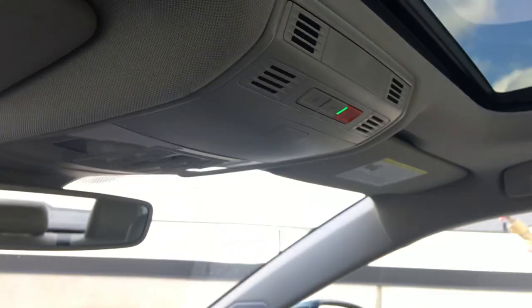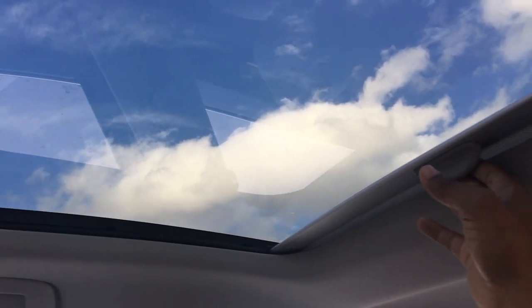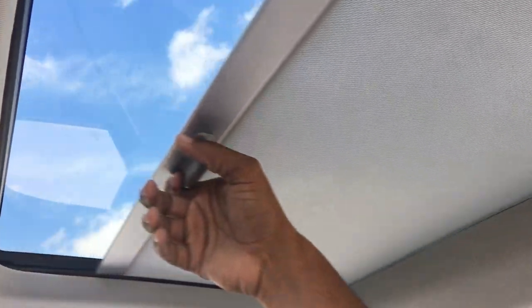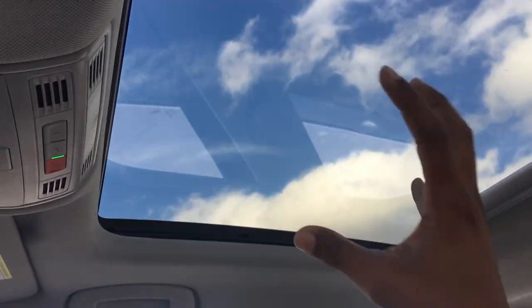Looking up, you've got a big, beautiful sunroof/moonroof with a mesh-style screen cover. It doesn't let in a ton of light, so it's not overwhelming. Some people have said it lets in more light than they'd like, but I kind of like it — it keeps the cabin airy with good tinting. It looks beautiful and really makes the cabin feel spacious. You have a vanity mirror, a card holder, and a light up there as well.